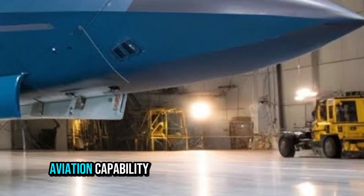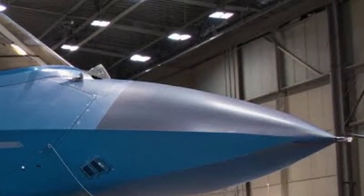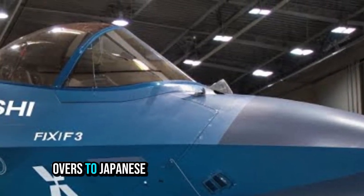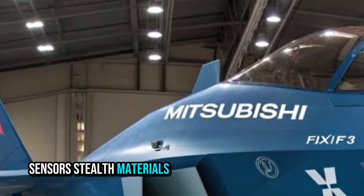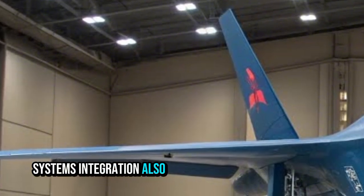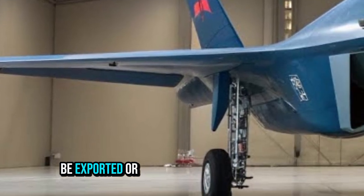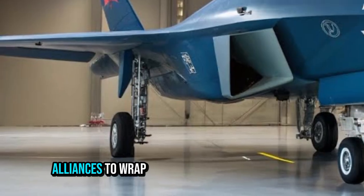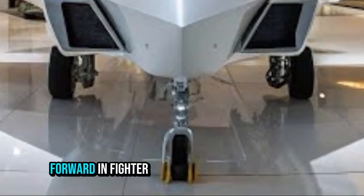This aircraft highlights Japan's ambition to build an indigenous advanced military aviation capability, rather than relying solely on foreign imports. The technology spillovers to Japanese industry are significant — sensors, stealth materials, propulsion, digital engineering, and systems integration. Also, in the global market, this type of fighter could potentially be exported or form part of alliances.